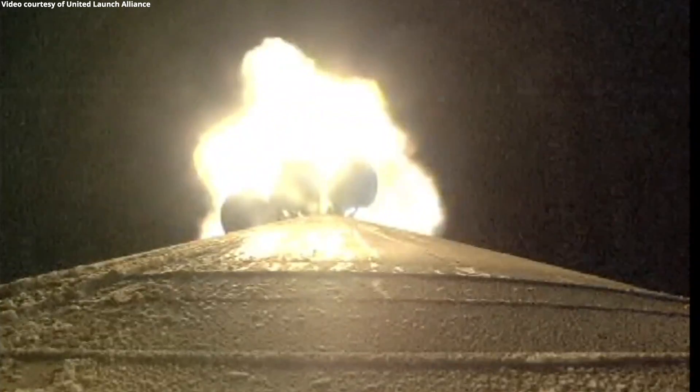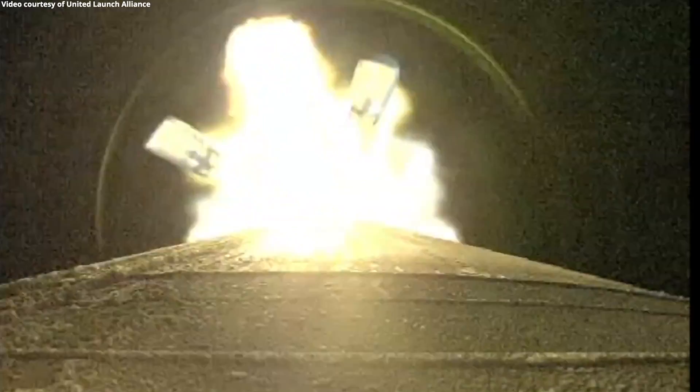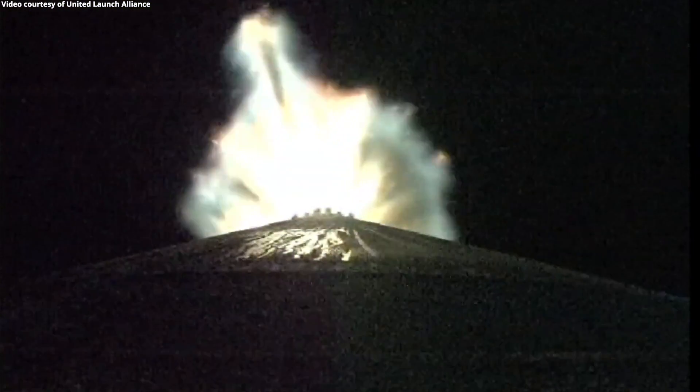Just passing one minute now into flight. RD-180 continuing to look good. Also seeing good chamber pressure across all five SRBs. Engine now throttling down to 75% thrust as expected. Engine response looks good. Standing by for SRB burnout — and we are seeing burnout on all five SRBs. Engine back up to full thrust. Standing by for SRB jettison, and we have good indication of jettison of all five solid rocket boosters.